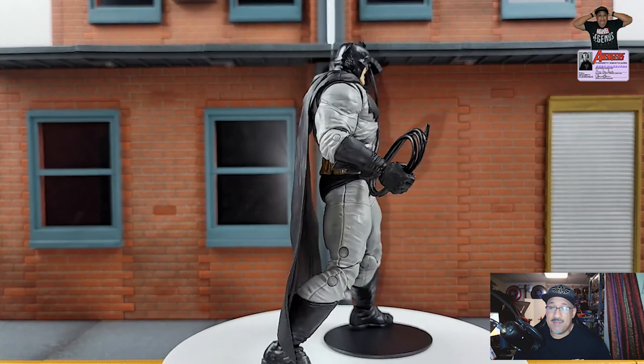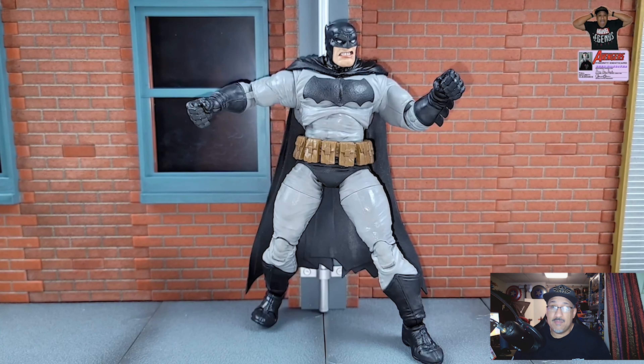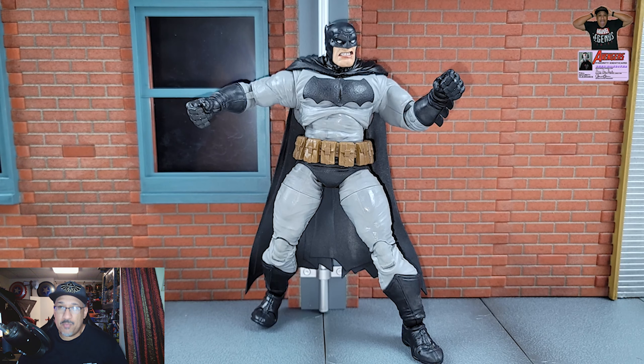The price difference is significant: the MAFEX Superman is about $90 and this Superman is $19.99. So in my book there's almost no comparison. Sometimes you just hands down can't compete with MAFEX, but here I was surprised — McFarlane was able to pull this one out.